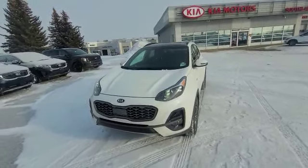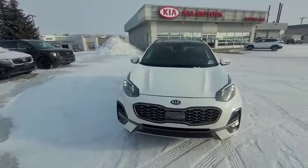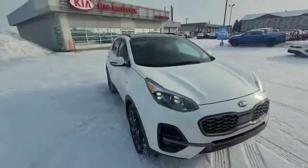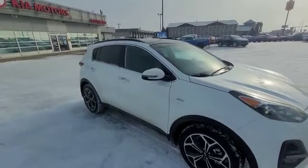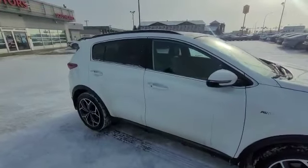Hello everyone, this is Duncan at Southland Kia. What we're looking at right now is probably one of the nicest trades we've ever taken in. This is a 2020 Kia Sportage SX Turbo. It's the absolute highest trim level and it's got the biggest, baddest turbo-powered motor that we have.